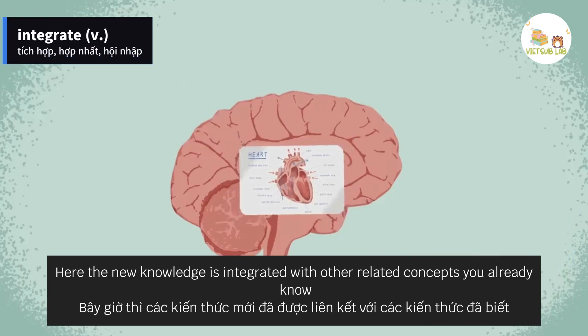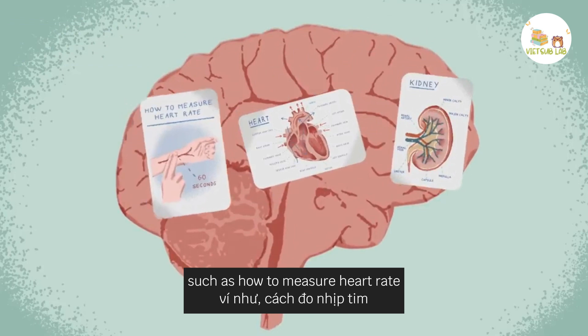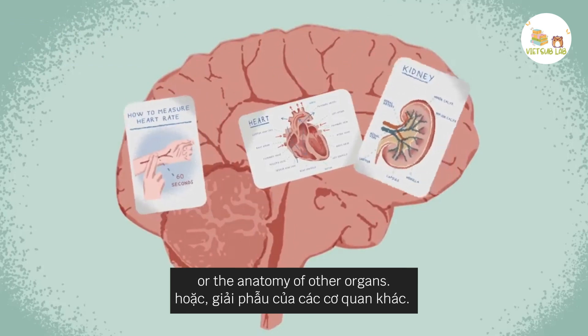Here, the new knowledge is integrated with other related concepts you already know, such as how to measure heart rate or the anatomy of other organs.